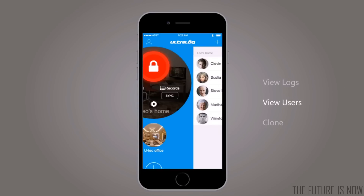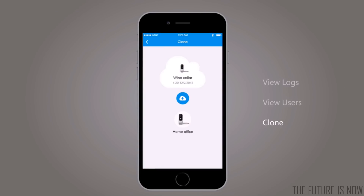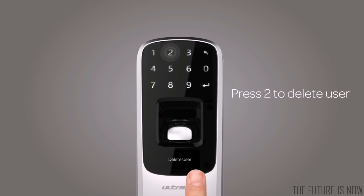In the Ultralock app, you can view logs of who has entered and exactly when they did. See who has access and how. And even clone users when you install a new lock. For quick user management, just use the touch screen to simply add or delete a user on the device.